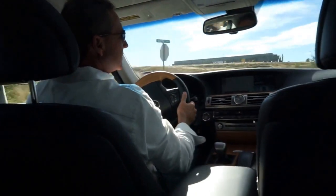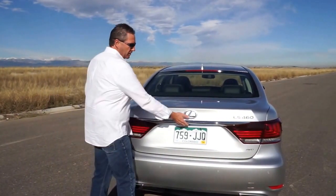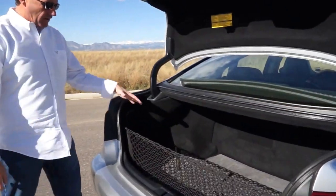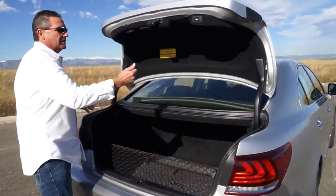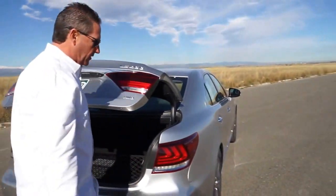Here's the trunk — a cool feature: the automatic opening trunk opens itself up and will actually close the same way. One of the knocks I have on this car is that it's not a huge trunk — it's tall but it's not very deep. This car needs to be just a tad longer to allow more trunk space. Again, just a slight knock — nothing major. Push the button and it'll actually drop back down.